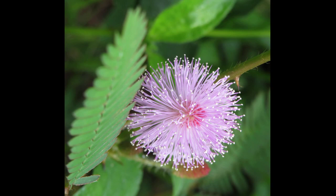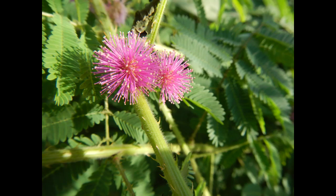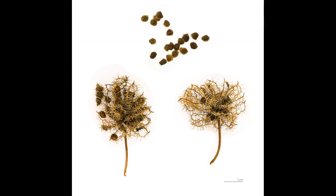As we explore the natural world, we're constantly reminded of the intricate web of relationships between species and their environments. Mimosa pudica is just one example of the many fascinating plants that have evolved unique adaptations to survive and thrive in their ecosystems. By studying this plant, we gain insights into the complex interactions that shape the natural world, and the importance of preserving biodiversity.